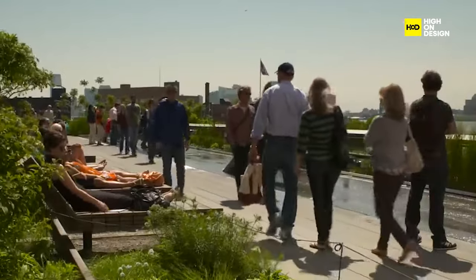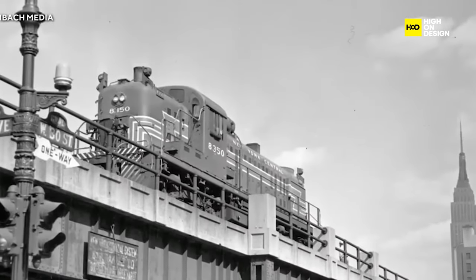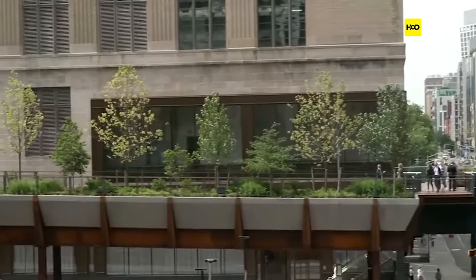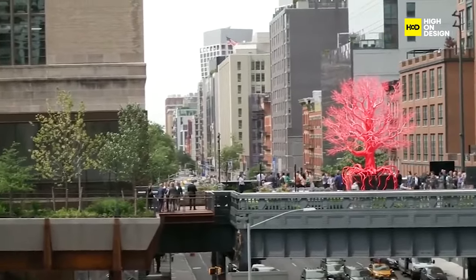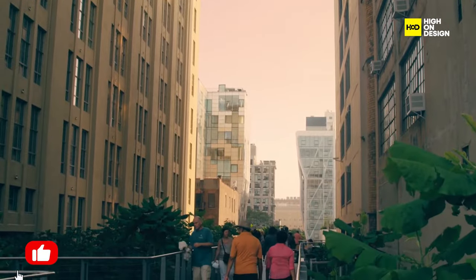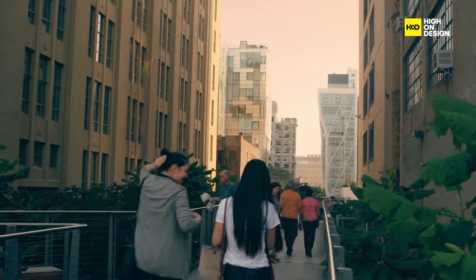One stellar example is the High Line in New York City. What was once an abandoned elevated railway has become a beautiful park. It not only preserves the historic railway structure, but also offers a green oasis in the heart of the city, showcasing the power of adaptive reuse in transforming public spaces.